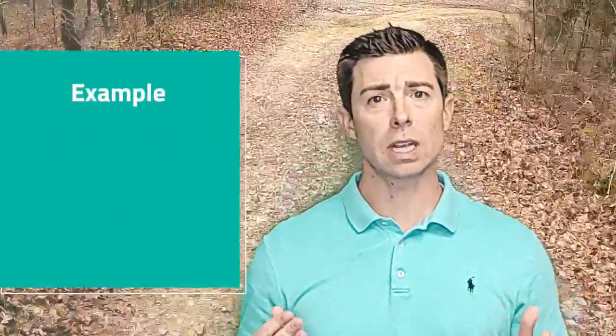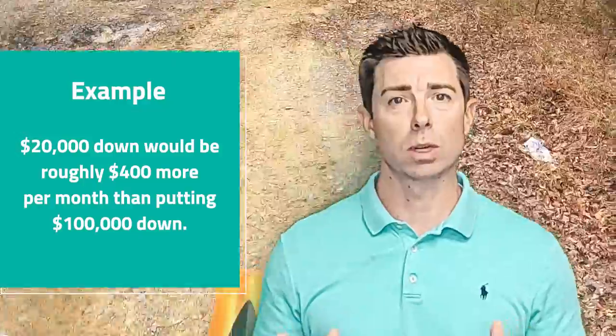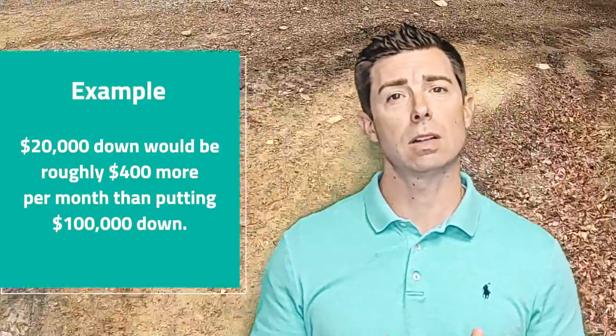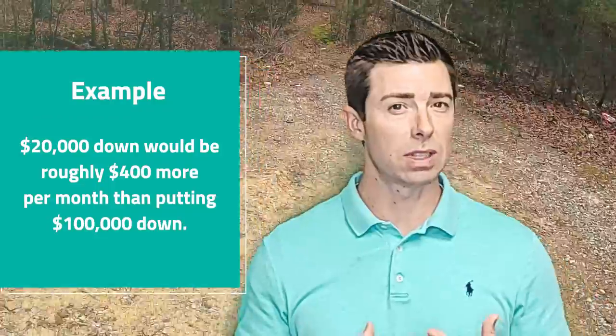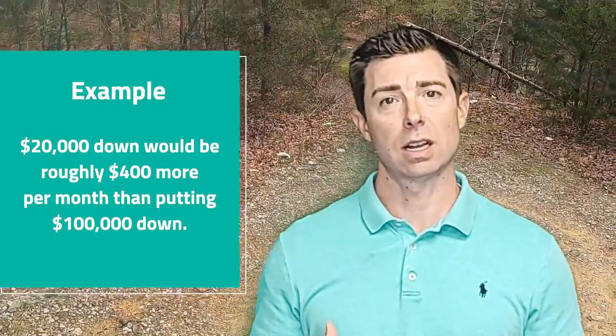What's that going to look like for your payment? That's probably going to increase the payment by about $400 per month. That's using a rough estimate of about $5 per $1,000 borrowed on the monthly payment on a 30-year mortgage. So the payment can be approximately $400 higher doing a loan with just 20% down versus $100,000 down.